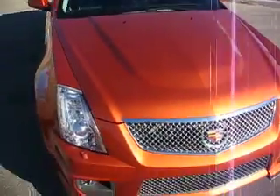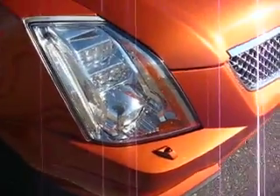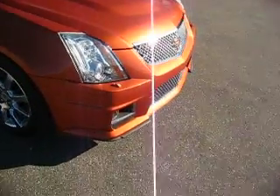The hood shuts nice. It does have the V-hood. It also has the headlights that turn as you go around the corners — they turn with the steering wheel. They're the HID headlights.